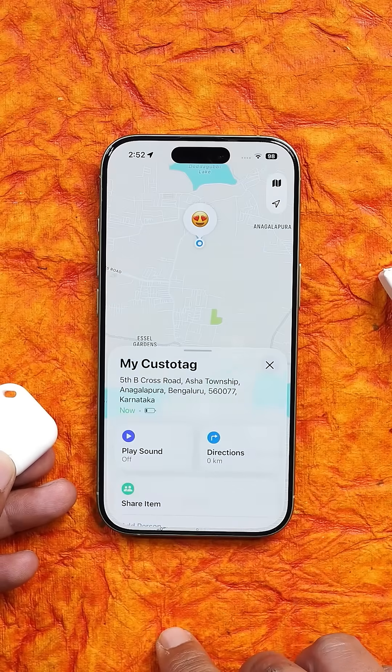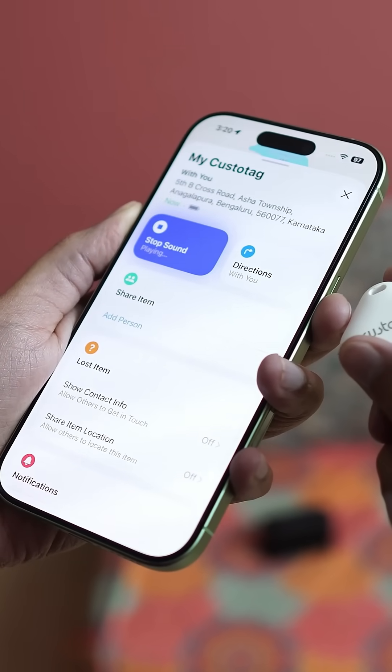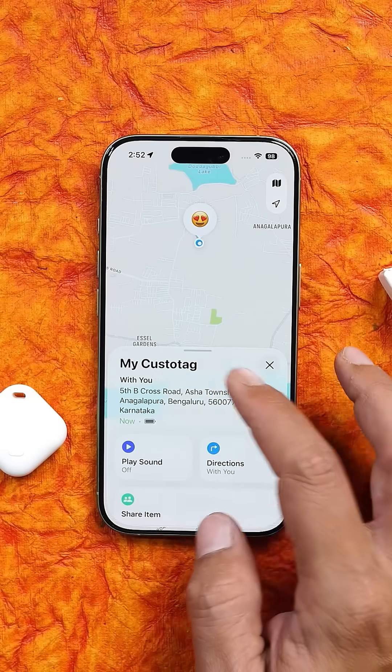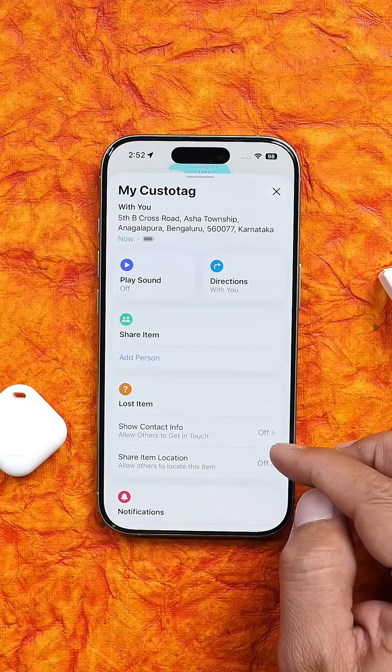No third-party apps needed. You get real-time location tracking, a loud buzzer sound up to 100 feet, left behind alerts, item sharing with up to 5 people, and a lost mode where someone who finds your item can contact you securely.